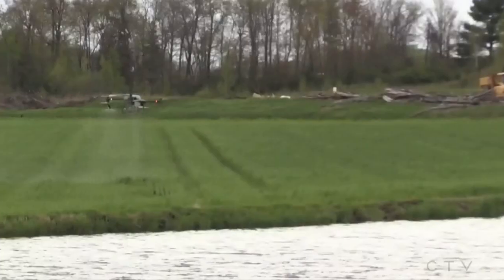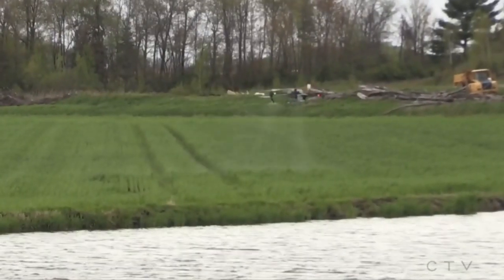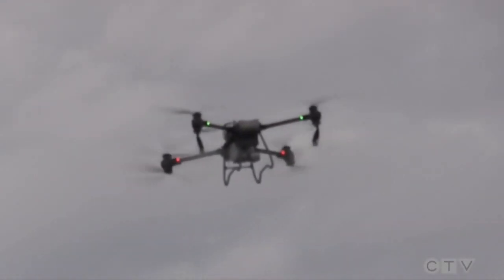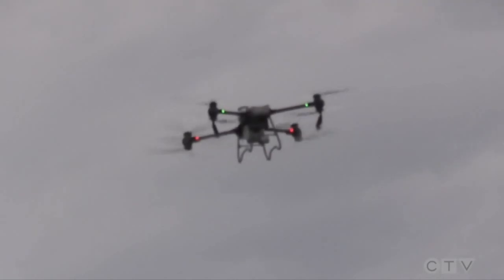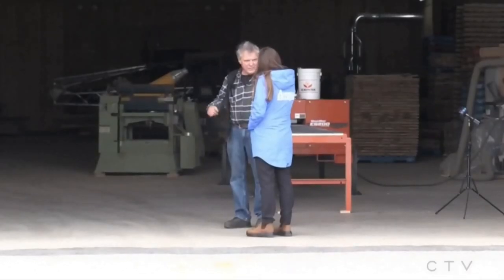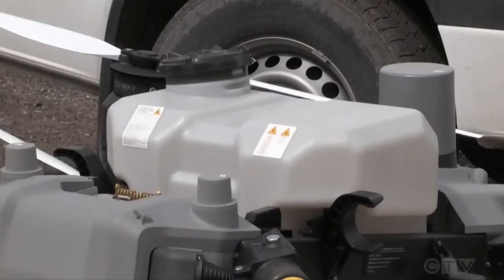It's our first look at a new drone that could be a game-changer for the agricultural industry. The T-50 drone is designed to spray crops from up above rather than from the ground. This morning it was on display at Boris Horoniski's farm in Innesville. He's one of many local farmers interested in the new technology.